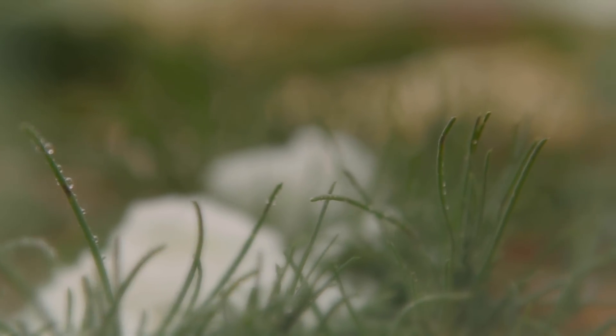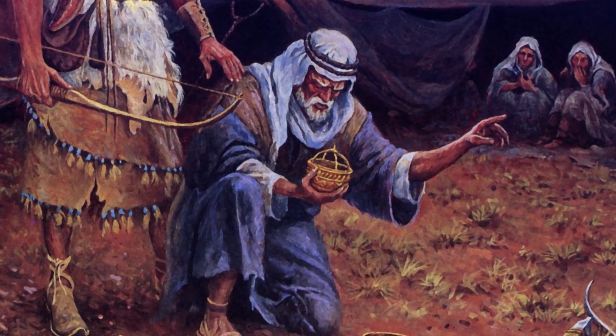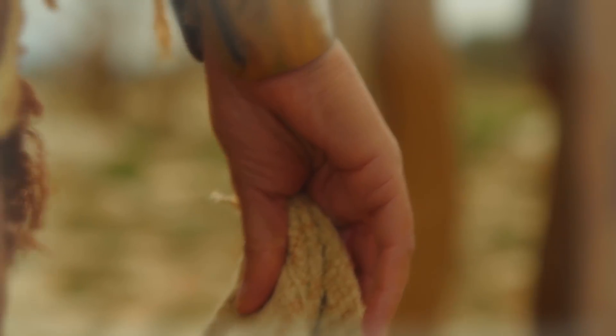Both were discovered in the morning, both were discovered upon the ground, both were round in appearance, both evoked wonder or astonishment, and both items helped wandering travelers to avoid starvation in the wilderness.